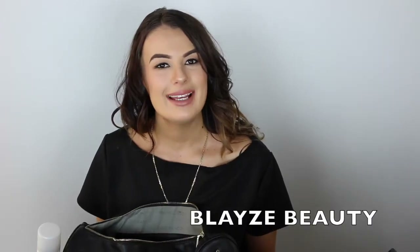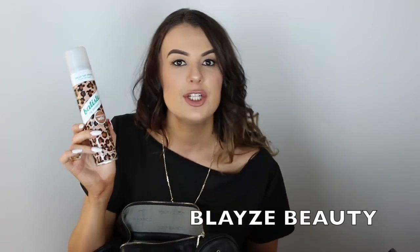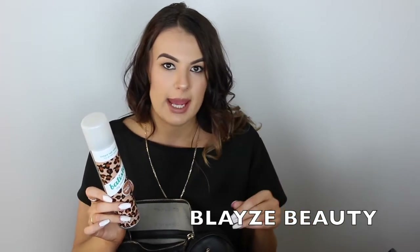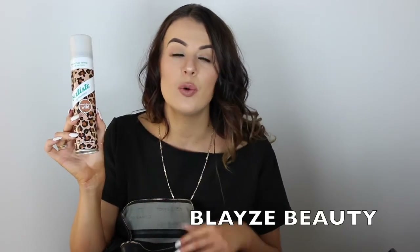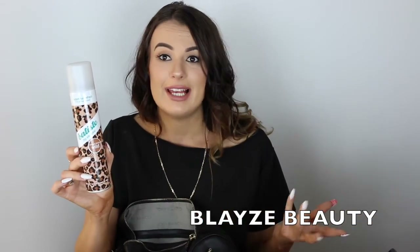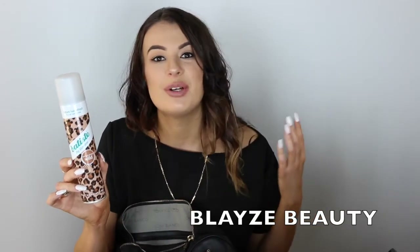The next thing that I have in my bag is this Batiste Dry Shampoo. I absolutely love these. If you do not have it, I highly recommend you get it. It's absolutely great because I do dye my hair a lot and I do straighten it and curl it. I do a lot of things to my hair, so I try and keep the natural oils in my hair as much as I possibly can. This always comes in handy because I don't want to wash my hair every single day or every second day. I try and leave it to every three or four days, just depending on how my hair is, because washing it every day would make it less healthy.